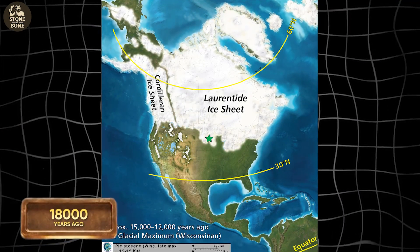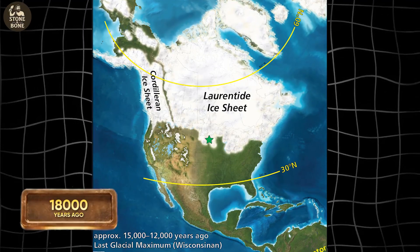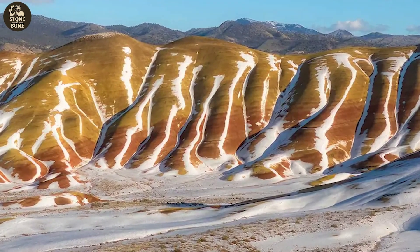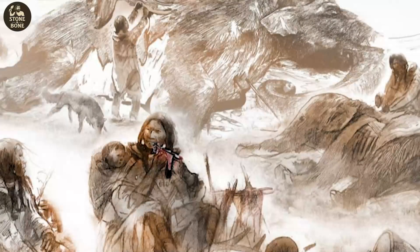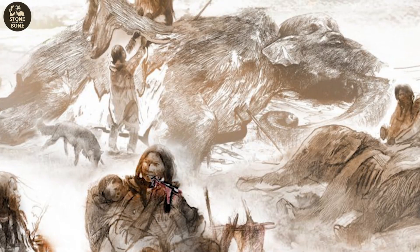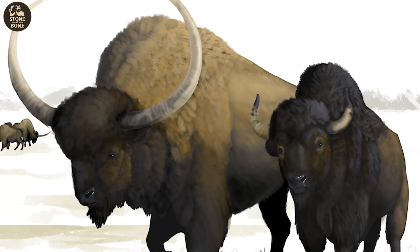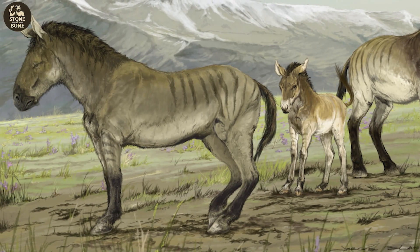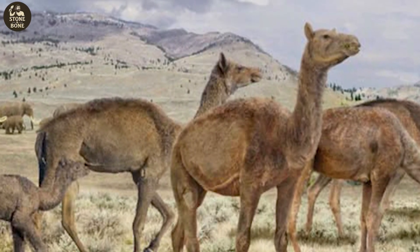18,000 years ago, central Oregon was locked inside the coldest chapter of the last ice age. Glaciers dominated the landscape. Sea levels dropped by hundreds of feet. Storms reshaped the desert into a harsher world than anything we see today. Yet life moved across this frozen terrain: ancient bison, prehistoric horses, and camelops — the last North American camel, towering seven feet at the shoulder.